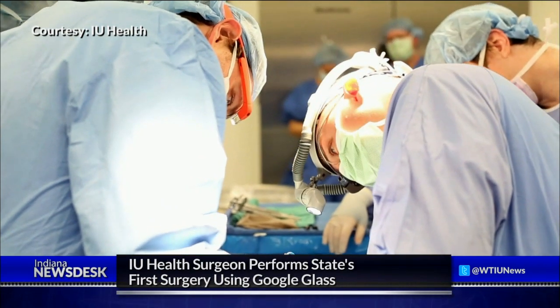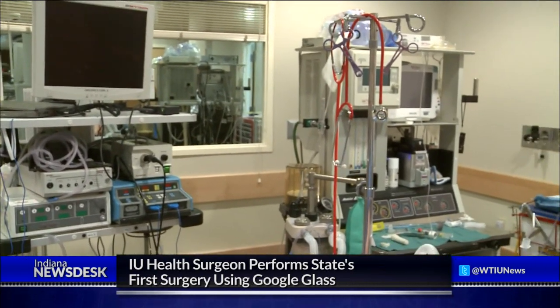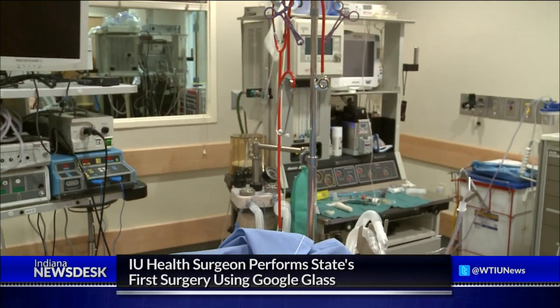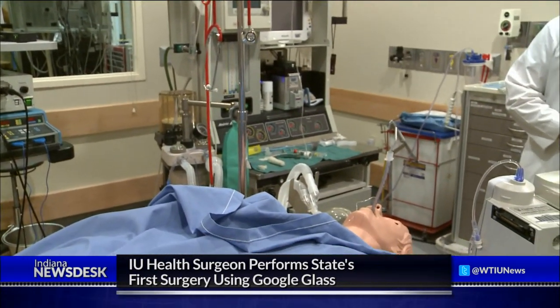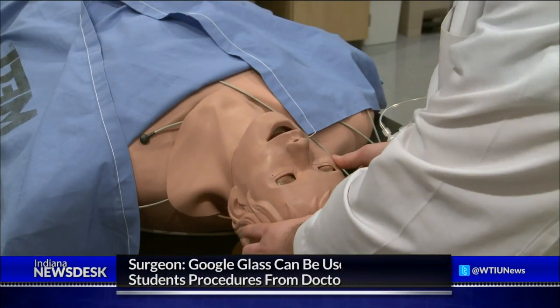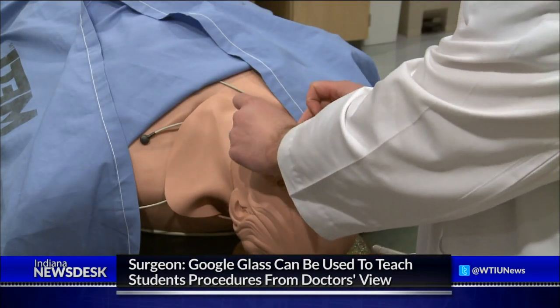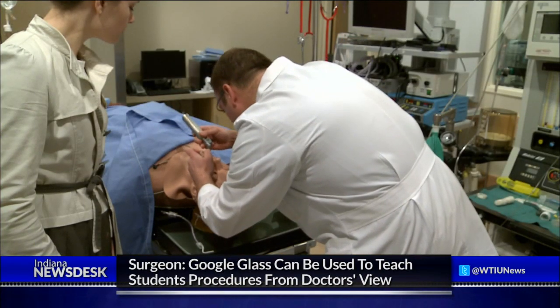Zotek says the real potential he sees for Google Glass is in the classroom. The glass can help students see a surgery and learn how to do the procedure through the doctor's perspective. Zotek taught the reporter how to intubate — or insert a breathing tube into a victim — by walking through the steps on a mannequin.